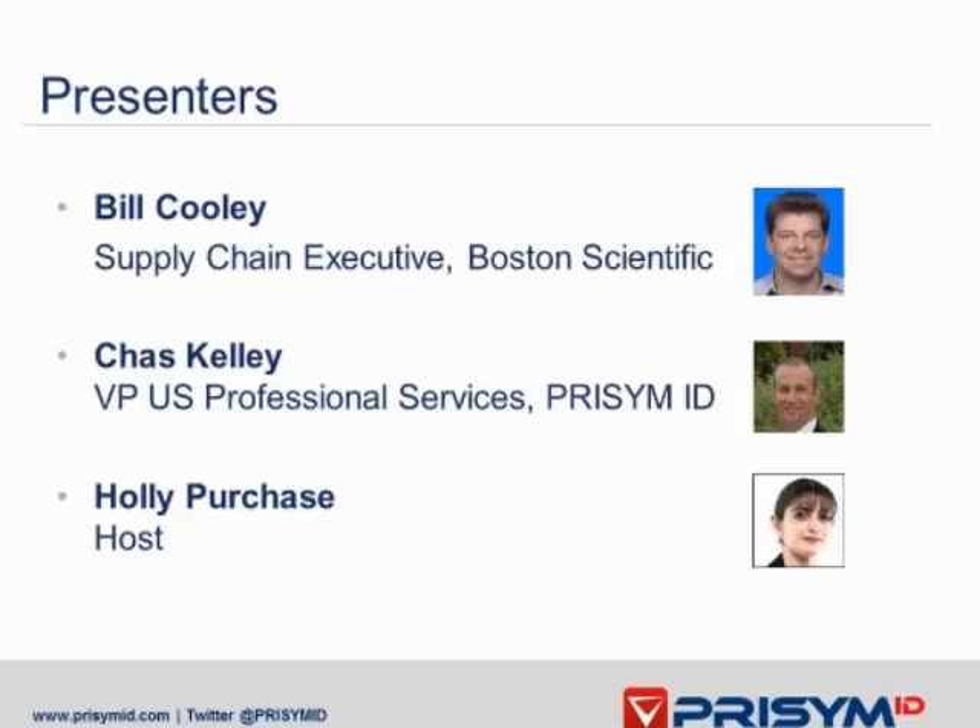Currently, Bill is leading the efforts across the company to comply with the FDA's Unique Device Identification initiative, and in the process, transitioning Boston Scientific over to the GS1 Healthcare Standards. He has also been a member of the Medical Advice Supply Chain Council for three years.